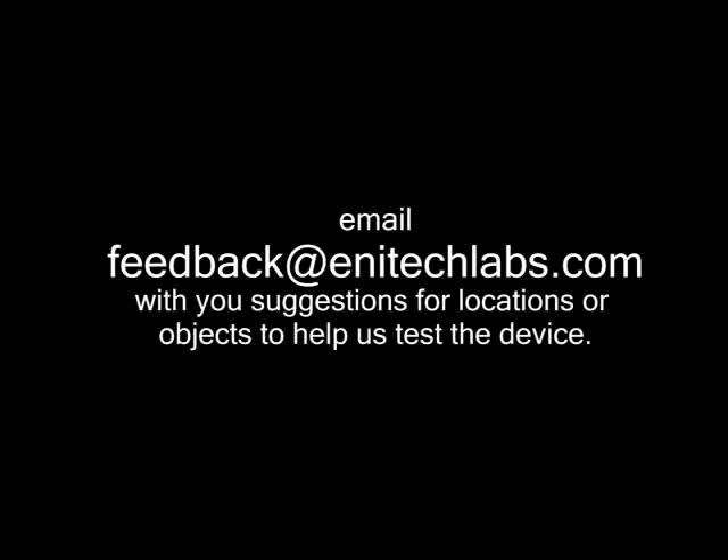We'll be back in several days with an update on what we've found. In the meantime, feel free to leave us comments and share your ideas for what we can take an image of with the Gardner project device. Thank you.